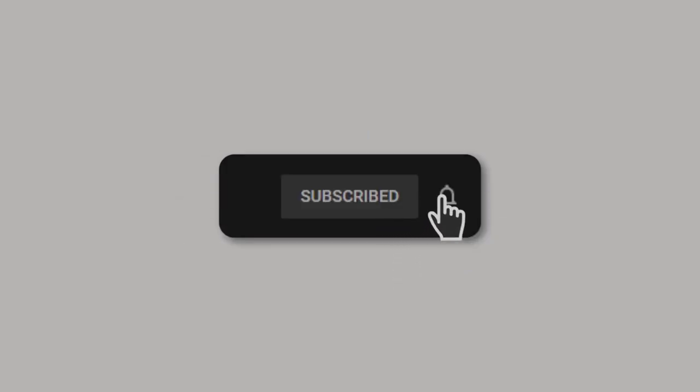Before you watch this video, if you are new to this channel please do your best to like this video, share, and subscribe to this channel. This is the only channel that provides authentic content on making genuine money online.